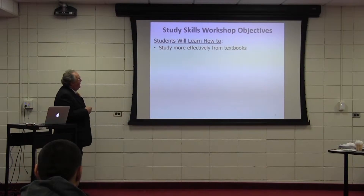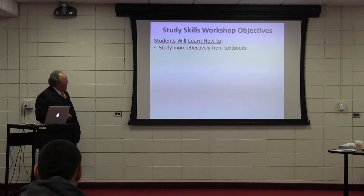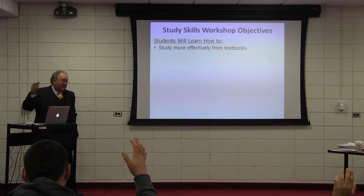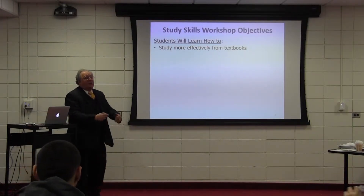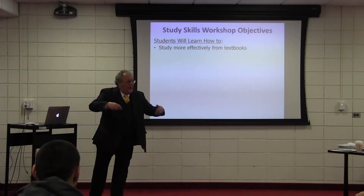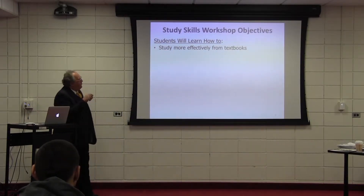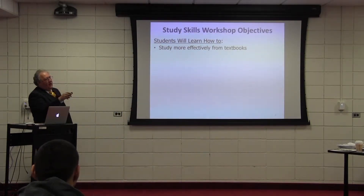This workshop is going to show you how to study more effectively from textbooks. How many of you have courses that use textbooks? Some courses don't use textbooks, but they use textual information — they download a lot from the internet. This still applies to that. It shows you how to read and study from textbooks.